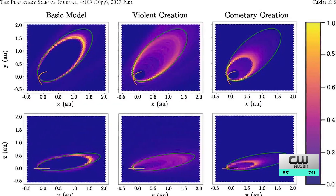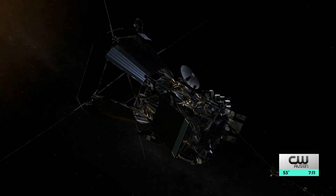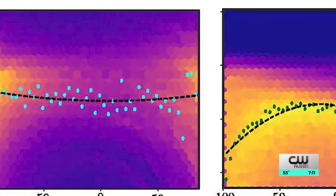The team came to the conclusion after running several simulations using data collected by the Parker Solar Probe. They got the first close-up visible image of the Geminids meteorite stream. The debris tube was found further away from the asteroid scientists believe created it. The only way to get this material outside the orbit, consistent with the images from Parker, was to have something very catastrophic, very intense happen.